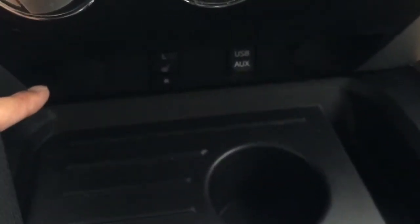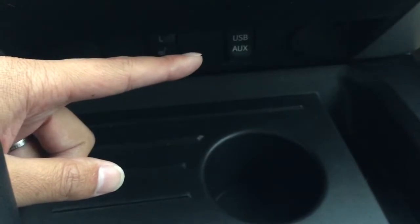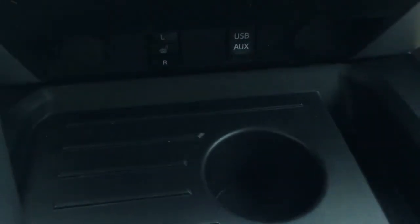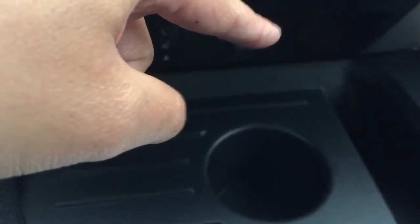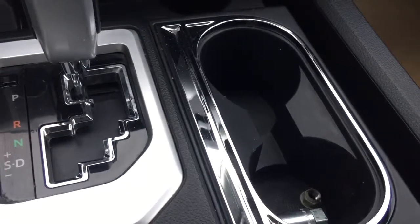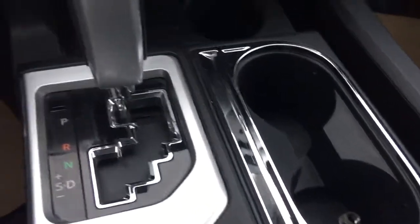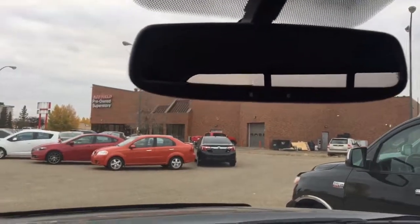Right over there, it comes with one 12-volt power outlet. Heated front seats for both the passenger and driver side. USB and auxiliary input, and another 12-volt power outlet. Right over here is a cup holder for both the driver and passenger side. Automatic transmission. Sunglasses holder. It also allows you to program up to three garage door openers on this vehicle as well.